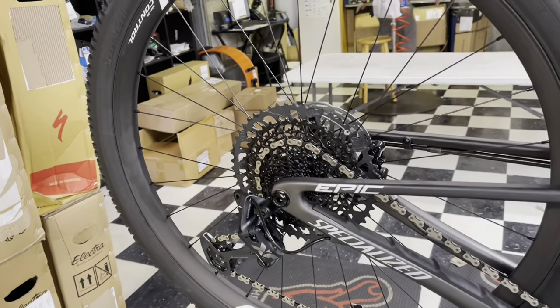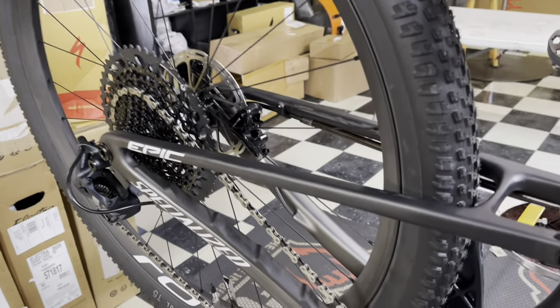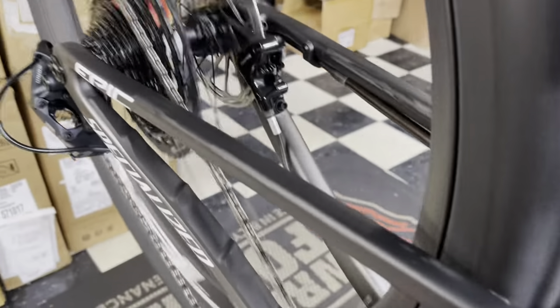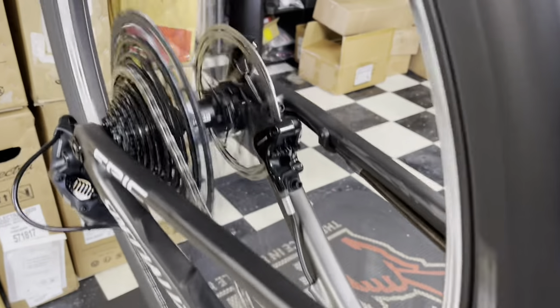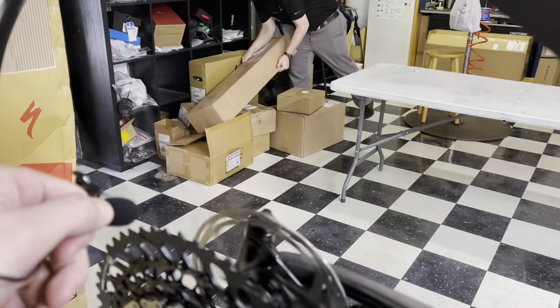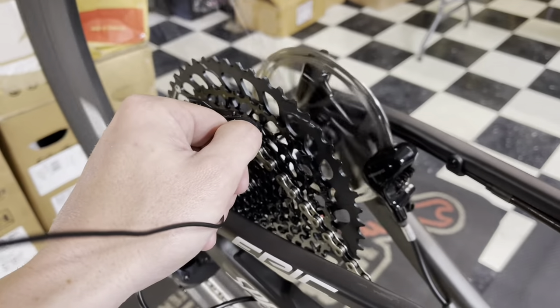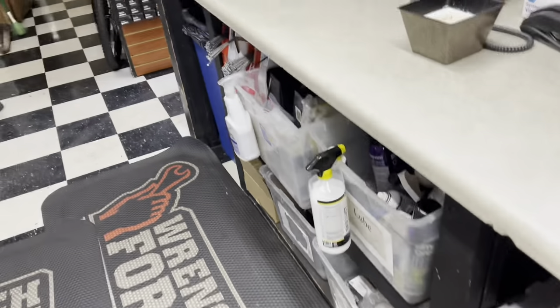Alright, for your freehub sound test — here's the 2022 Epic Expert with the Roval Control wheels. Very quiet engagement, but you can upgrade to a 54-tooth engagement. That's gonna do it for this video — thank you guys so much, see you in the next one.